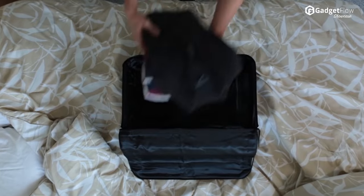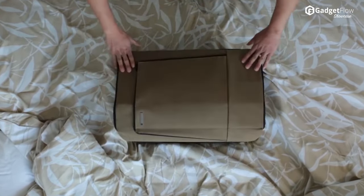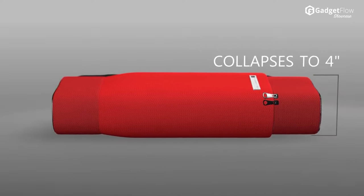Striking a perfect balance between design and technology, Barracuda comes complete with innovative and cutting-edge features including a built-in USB charger, Bluetooth location tracking, a laptop tray, and more.